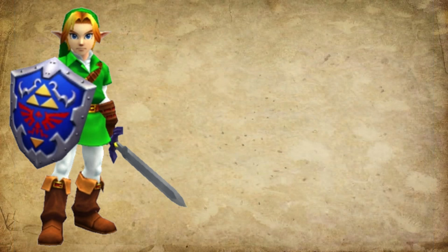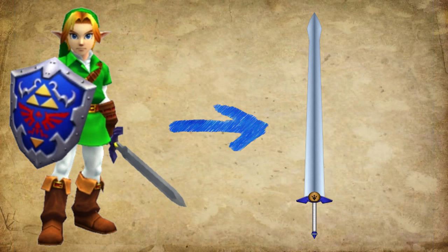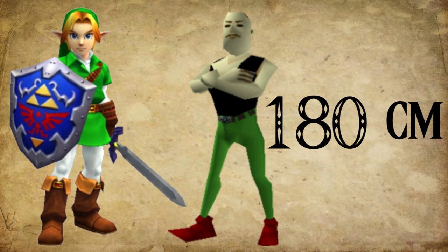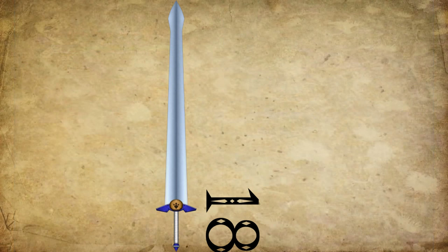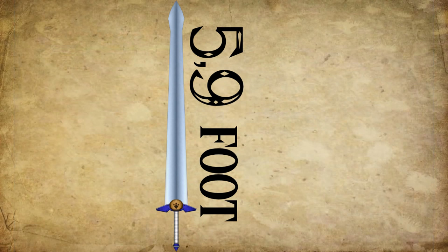After comparing Link's height to the length of the sword, I found out that the sword is around 180 centimeters, or 5.9 feet, which is the same length as Link himself. Link is of average height compared to the other Hyrule citizens, and the average height of a human is around 180 centimeters. But is a sword of 180 centimeters, or 5.9 feet, even usable?